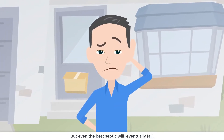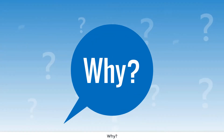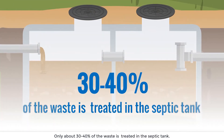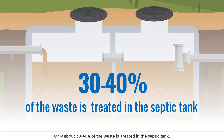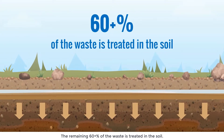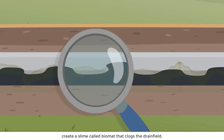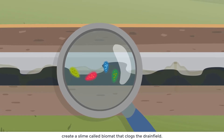But even the best septic will eventually fail, often due to biomat clogging of the drain field. Only about 30 to 40 percent of the waste is treated in the septic tank — the remaining 60-plus percent is treated in the soil. It is ironic that the same microbes that treat the waste in the soil create a slime called biomat that clogs the drain field.